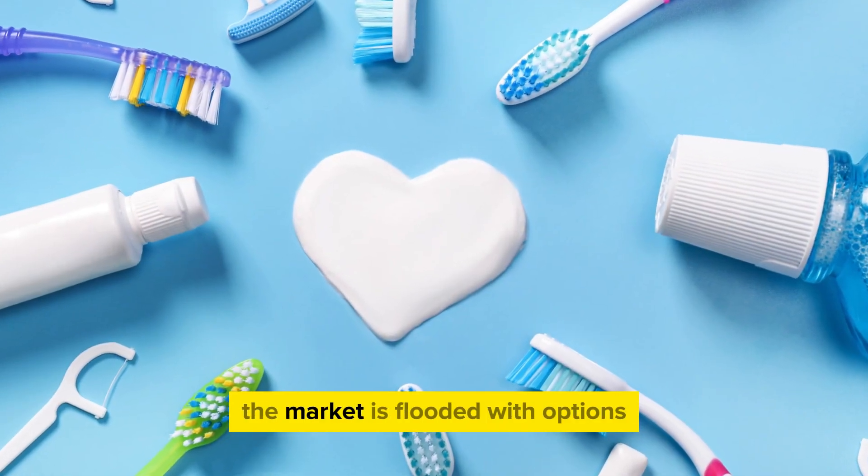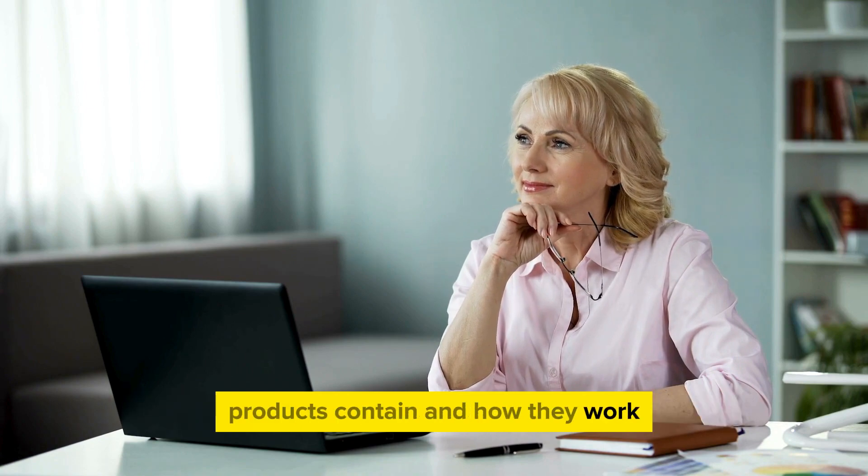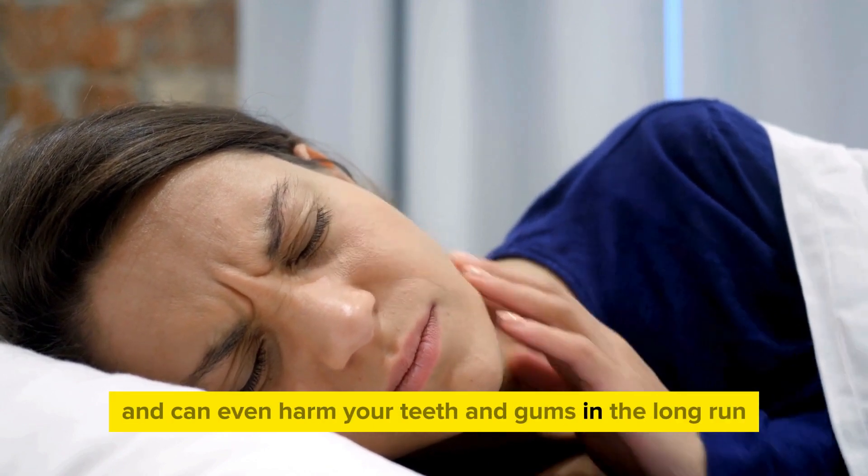When it comes to teeth whitening, the market is flooded with options. But have you ever stopped to think about what these products contain and how they work? Most of these solutions offer temporary fixes and can even harm your teeth and gums in the long run.